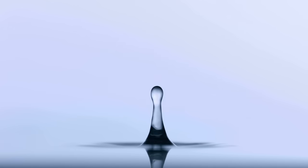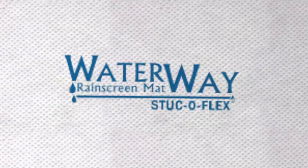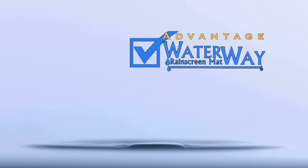When it comes to designing high-performance buildings, you must be adamant about moisture control. Waterway rain screen and ventilation mats give your wall systems countless performance advantages.